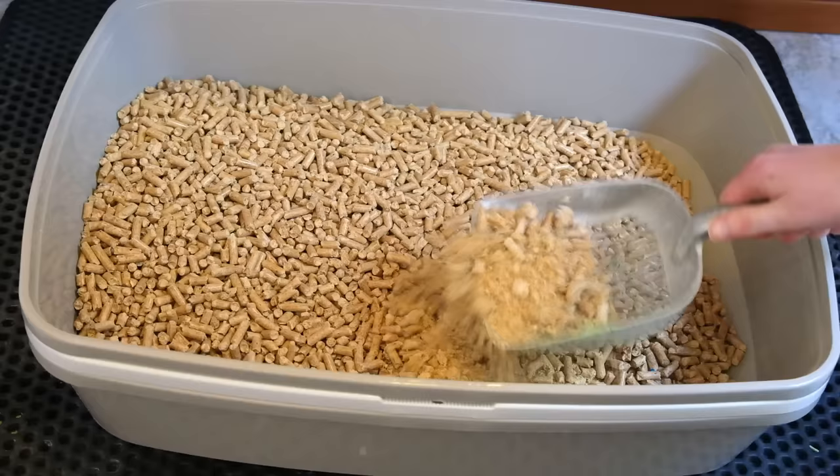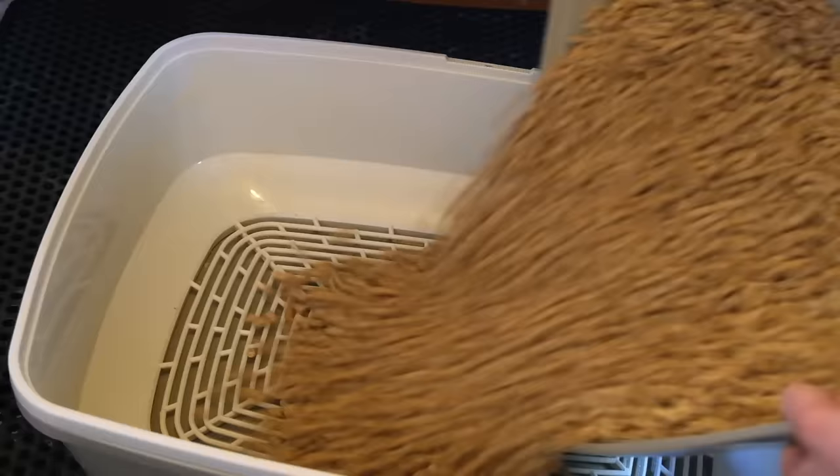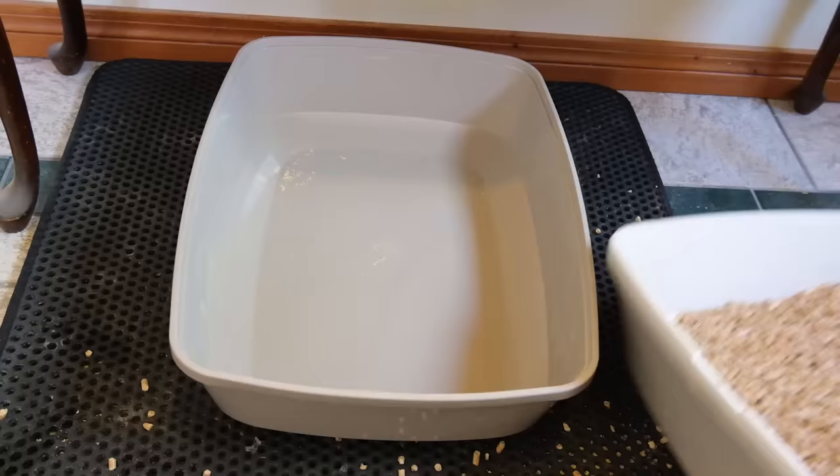So if you're using a traditional scoop, what you're going to do is lift up that litter and then shake out the sawdust into your trash can, and then return the clean litter to the box — this can be kind of a tedious and time-consuming process. But with a sifting litter box, it gets a lot easier: you just sift out the sawdust, throw it away, and then replace the clean pellets ready to use again.